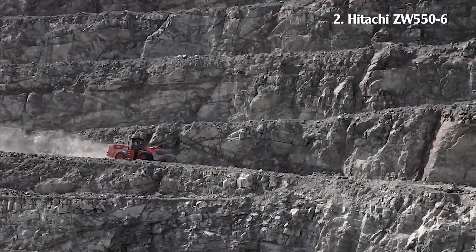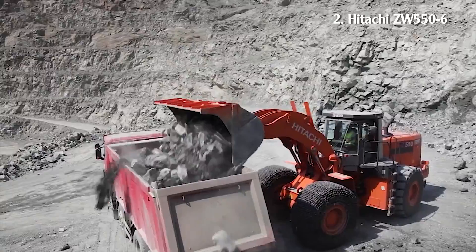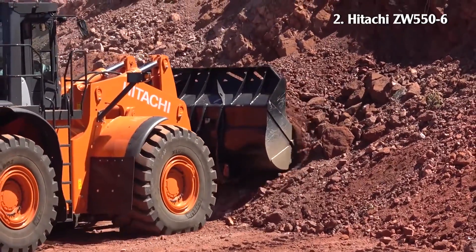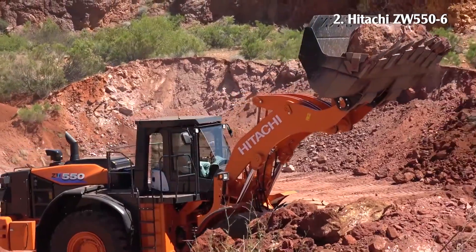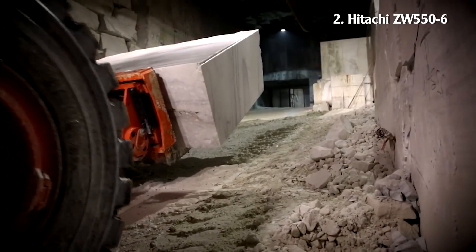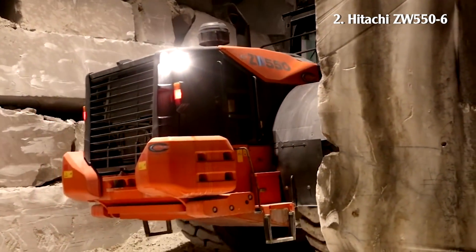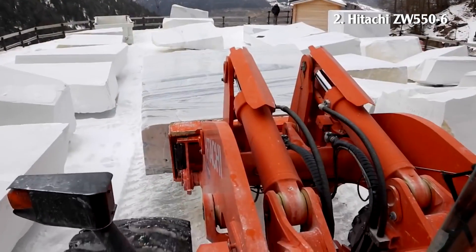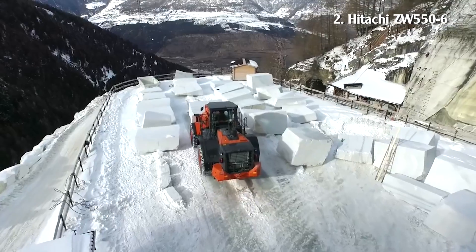Number 2: ZW5506. This machine is an advanced product of Hitachi. It features sturdy materials and reinforced components such as dual Z-Bar links, heavy-duty box frame, and low-mounted fork arm cylinders for added durability. The machine has an operating weight of 477 tons and a rated power of 512 horsepower.